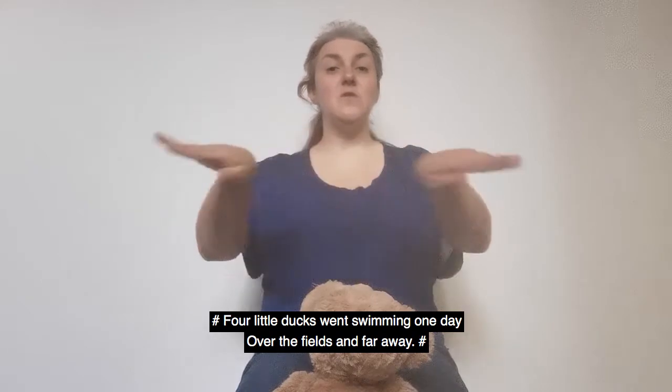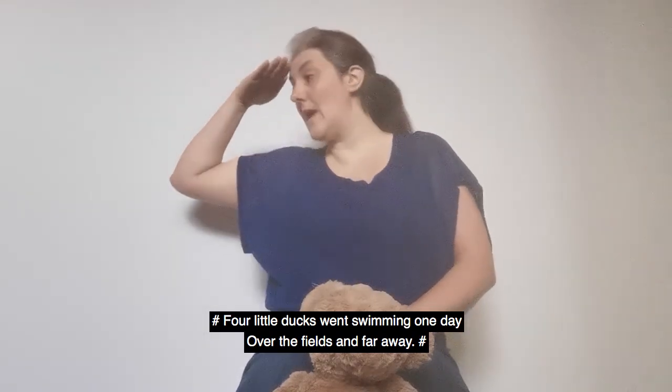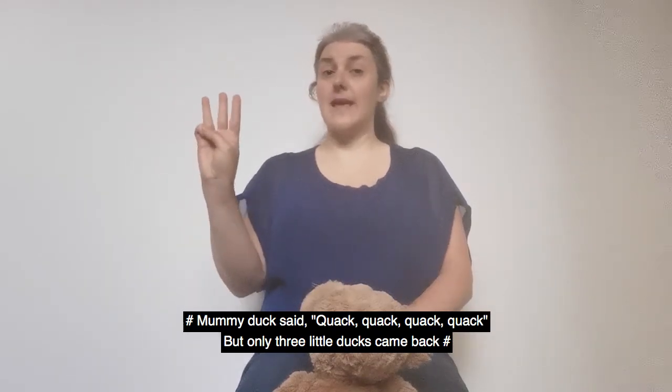Four little ducks went swimming one day, over the fields and far away. Mummy Duck said quack, quack, quack, quack. But only three little ducks came back.